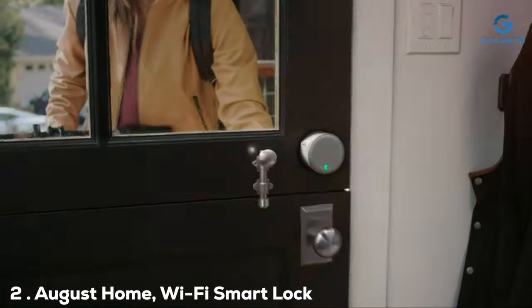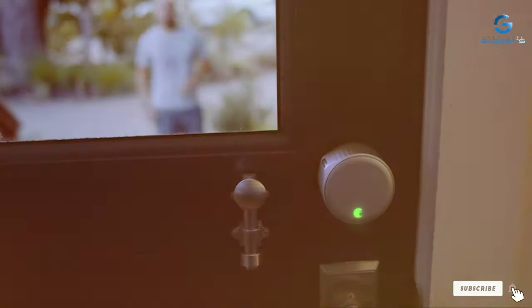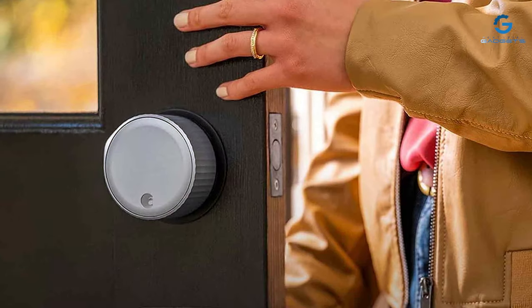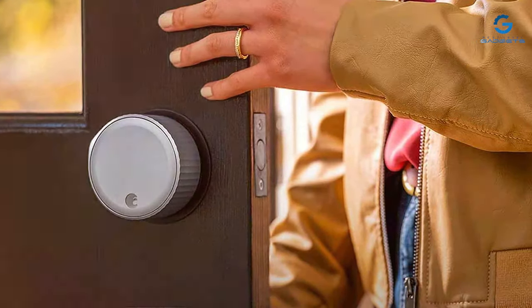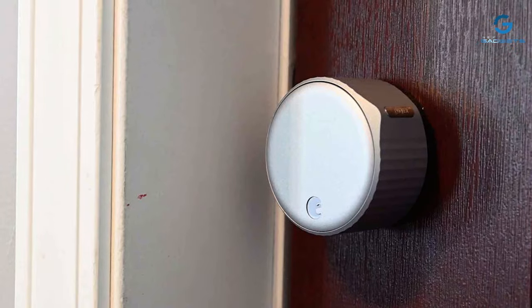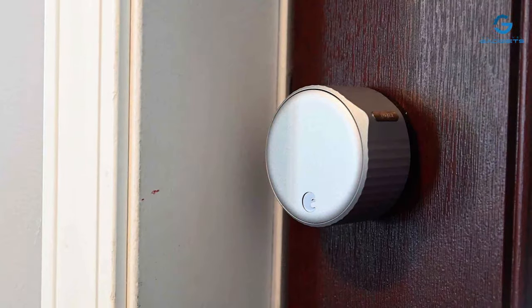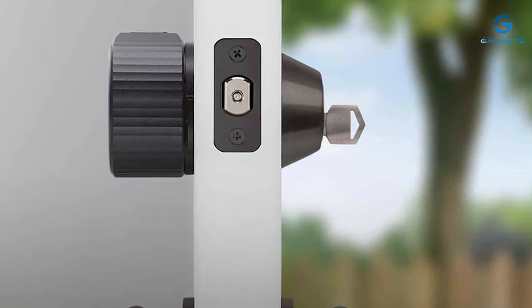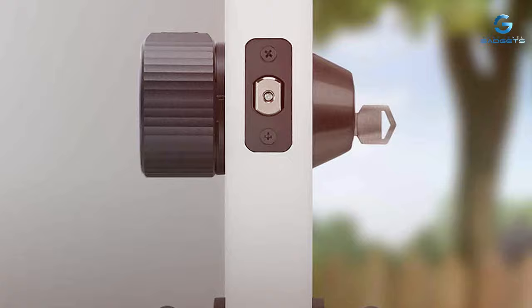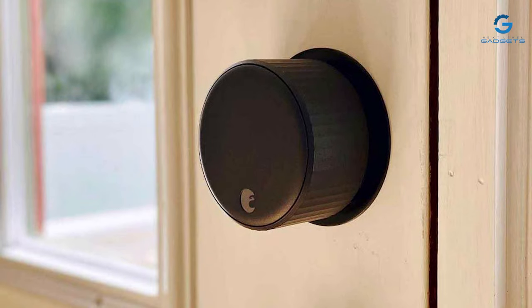Moving on to number 2, we have the August Home Wi-Fi Smart Lock 4th Generation. Upgrade your home security with this innovative smart lock, designed to provide a seamless and connected experience for homeowners seeking advanced access control. One of the standout features is its built-in Wi-Fi connectivity, eliminating the need for an additional bridge or hub. This direct connection ensures faster response times and allows users to control and monitor their lock from anywhere using the intuitive August app. The lock also prioritizes user-friendly access, offering multiple entry options — whether it's the traditional key, smartphone app, or voice command through Alexa or Google Assistant.